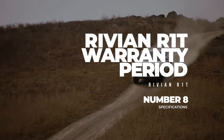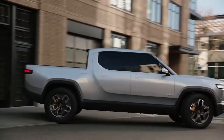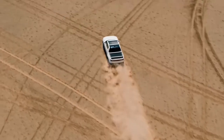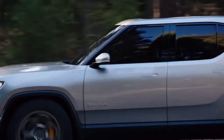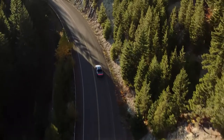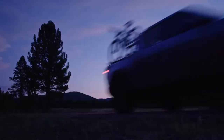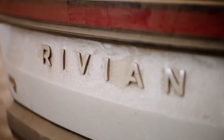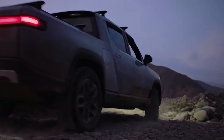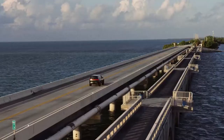Warranty. Rivian vehicles offer a standard comprehensive limited warranty of 5 years or 60,000 miles that covers the cost if there is any defect in workmanship or materials. The warranty is extended to cover the vehicle battery pack and drivetrain for as long as 8 years or 175,000 miles.